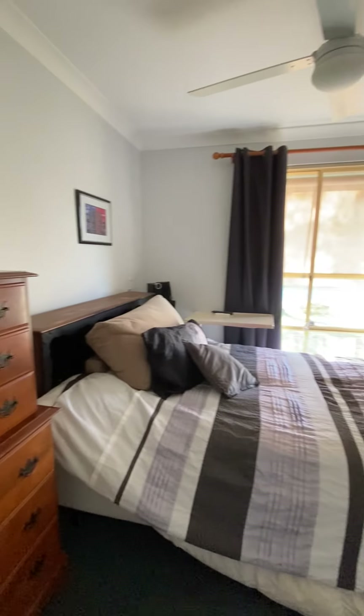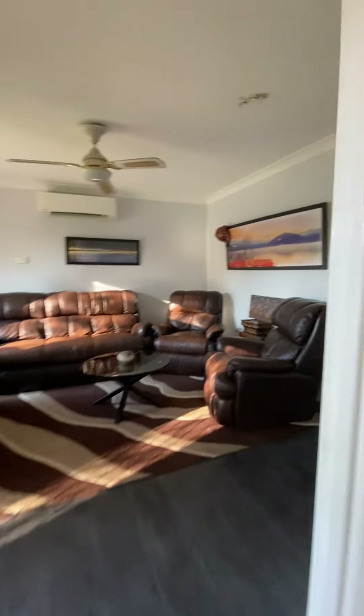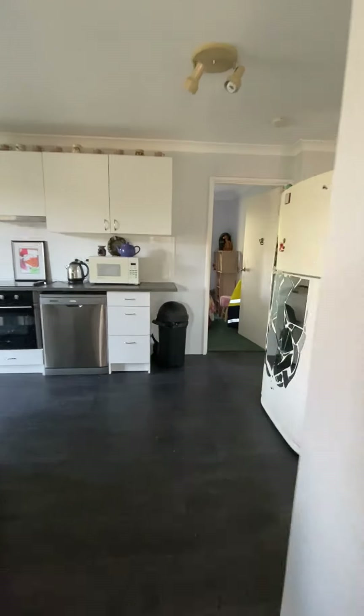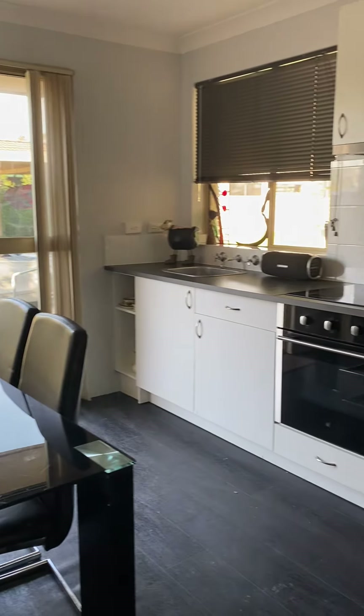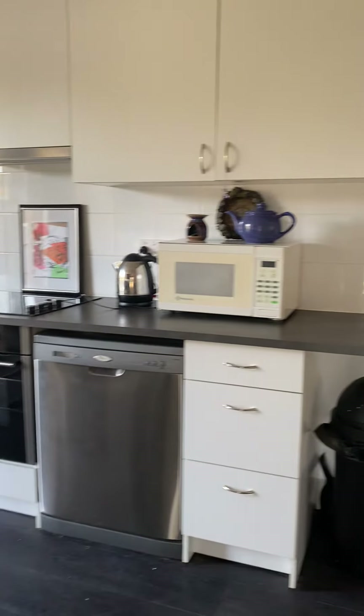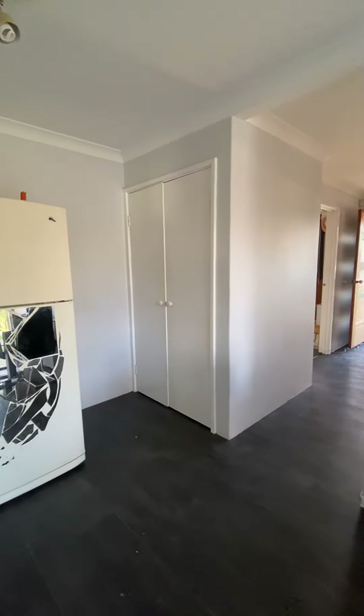Master bedroom again. Dining, kitchen. Dishwasher, electric appliances. Fridge, and then you've got your built-in pantry.